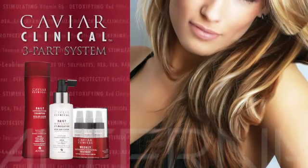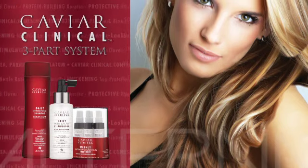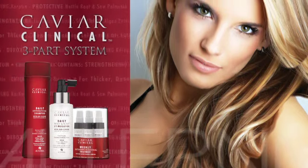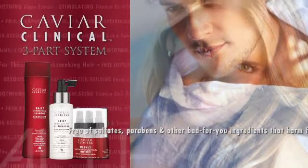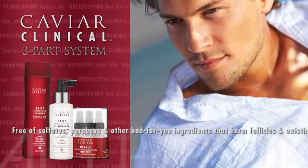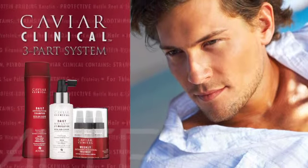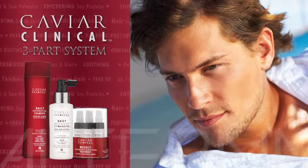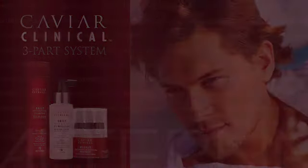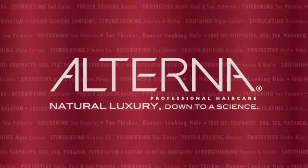The latest innovation in Alterna's ingredient and technology-focused product portfolio, Caviar Clinical is clinically proven to make hair look and feel fuller, thicker, and denser. Free of sulfates, parabens, and other bad-for-you ingredients that harm follicles and existing strands, the Caviar Clinical system with proprietary Red Clover Growth Complex helps create the optimal environment for healthy, denser looking hair. Alterna — natural luxury, down to a science.